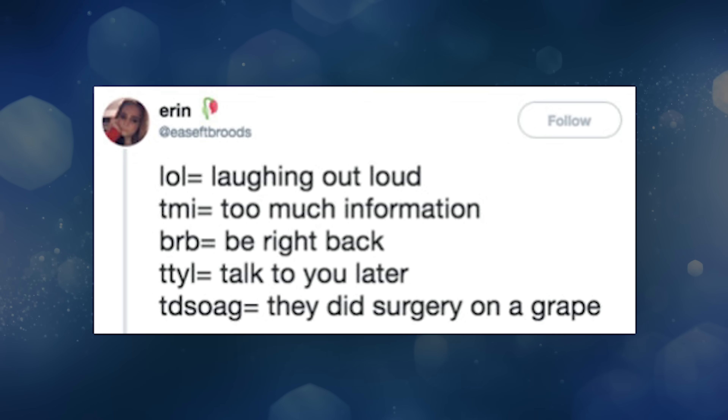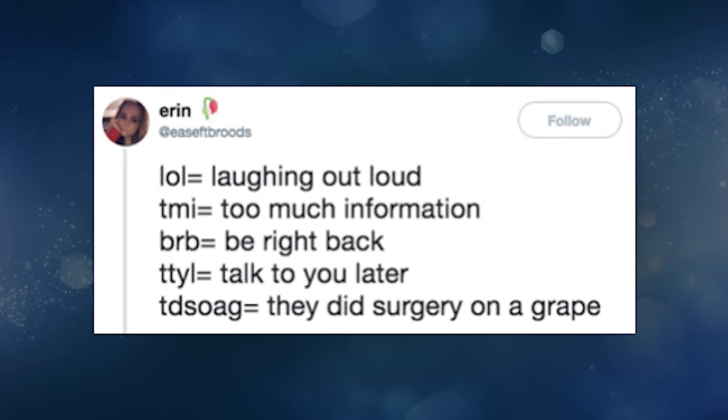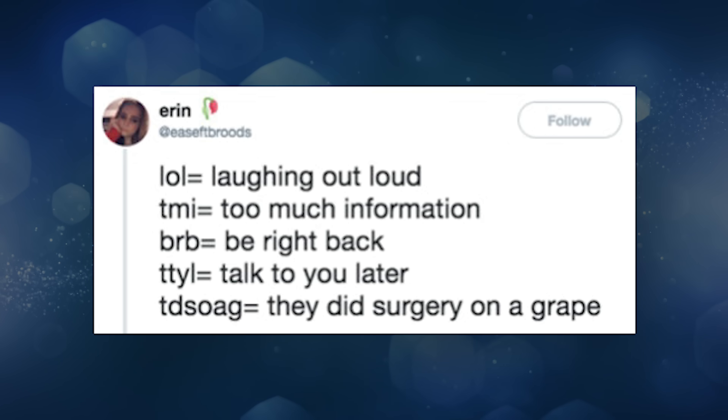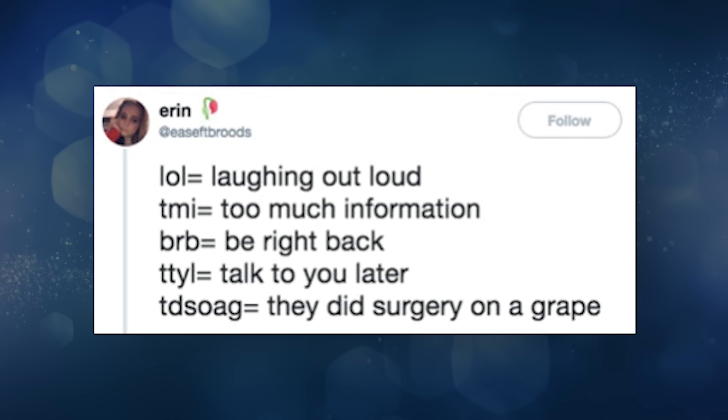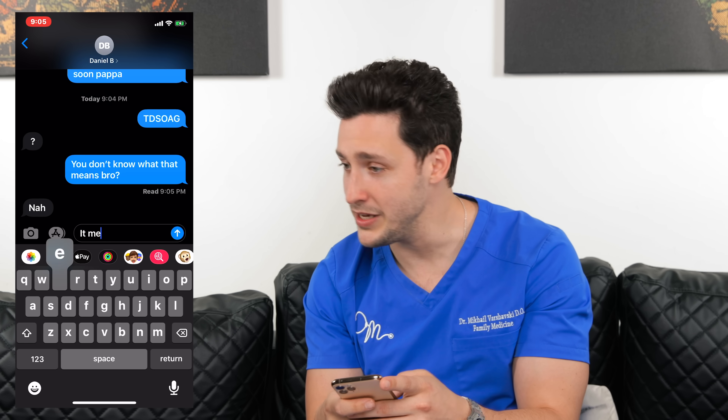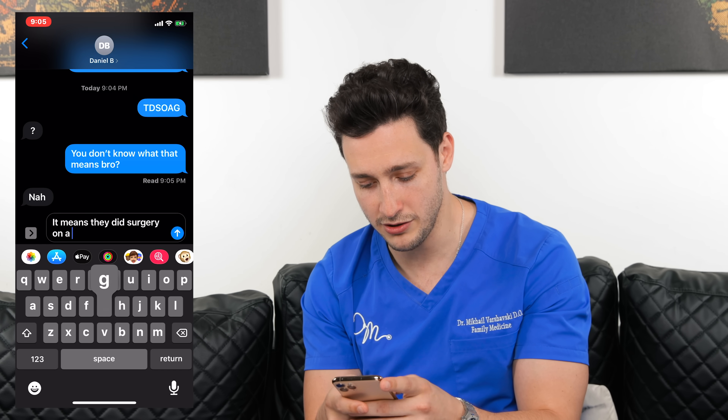LOL equals laughing out loud. TMI, too much information. BRB equals be right back. TTYL, talk to you later. TDSOAG — they did surgery on a grape. I'm going to text my nephew that acronym. My nephew instant-answered, 'You're on?' I'm like, you don't know what that means, bro. It means they did surgery on a grape.